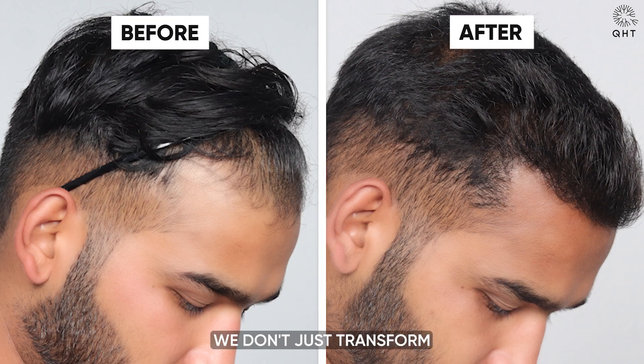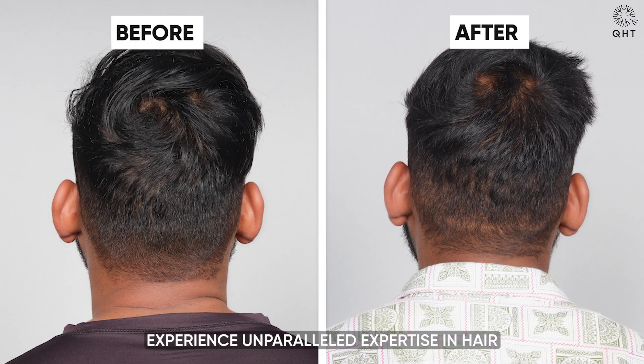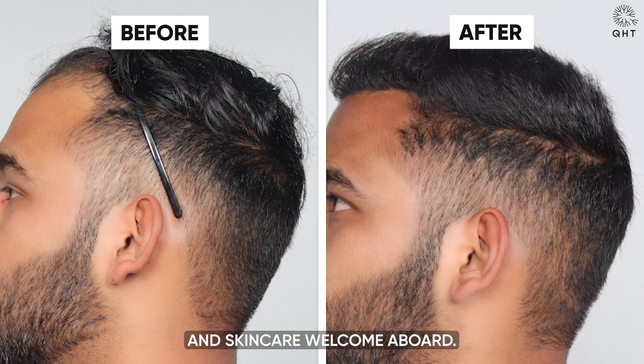At QHT Clinic, we don't just transform looks — we change lives. Come experience unparalleled expertise in hair and skin care. Welcome aboard.